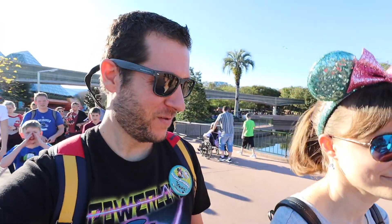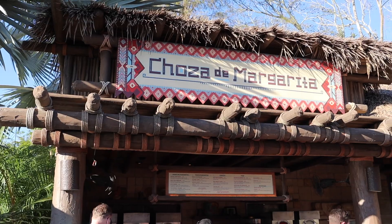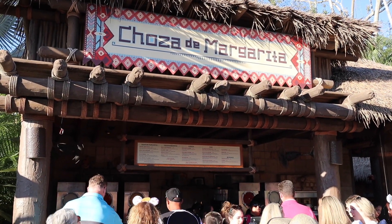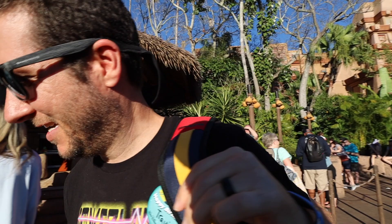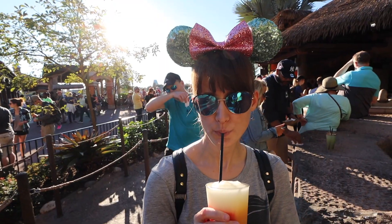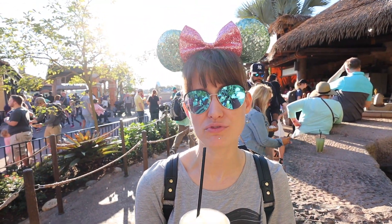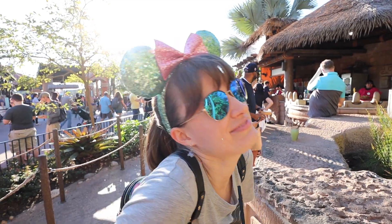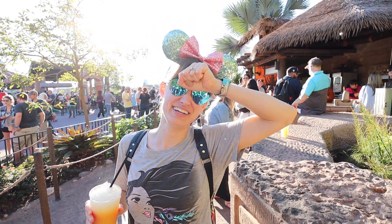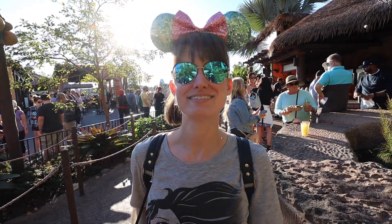Now we're headed over to our first stop for the Festival of the Arts — really any Epcot day. Can you guess where we're going? If you guessed Chozo de Margarita, you are correct. That's the first thing Stace and I always do — grab a Frozen Fiesta Margarita. It's so good. I always drink it too fast right away because it's so good, and I get a brain freeze every time. It starts here and then works its way up. It's just frozen from the waist up. Ow — I feel it. Stace's got a brain freeze. It's going away. She's back.